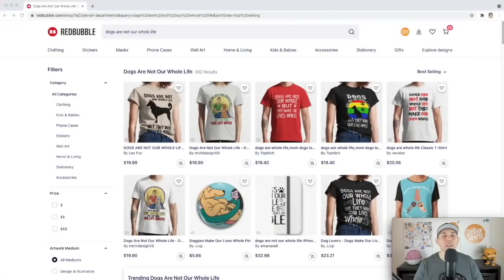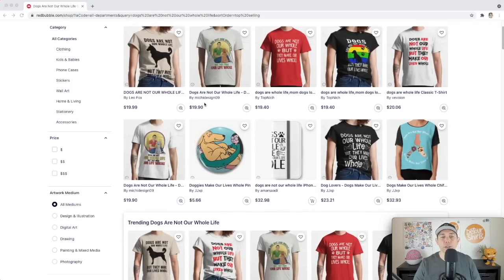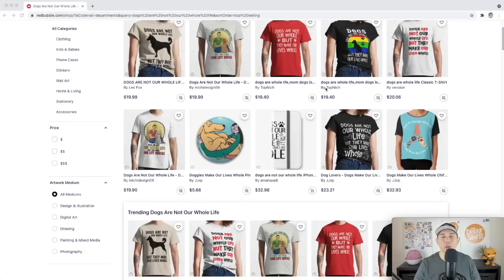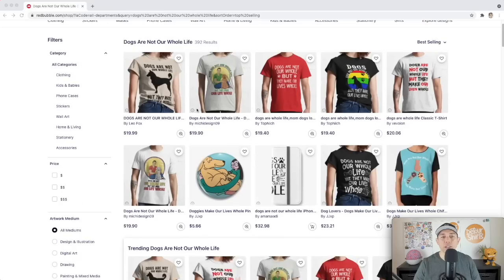Trend number two is 'Dogs Are Not Our Whole Life' — only 392 results. There's also a related trend, 'Dogs Are Our Whole Life.' The full phrase is 'Dogs are not our whole life, but they make our lives whole.' Dogs are a very popular niche on Redbubble. Looking at the best sellers, you can see different designers doing them, and the designs here aren't so strong that you can't break in.